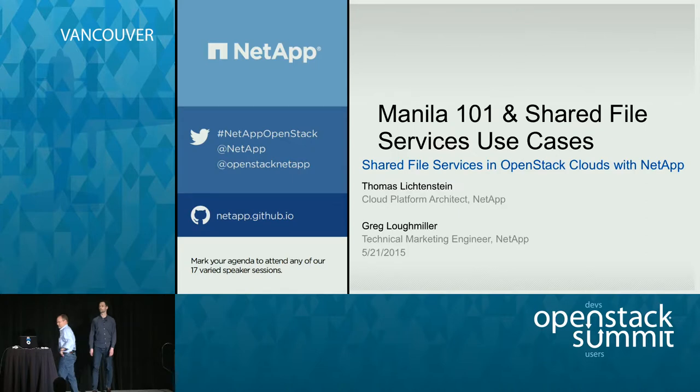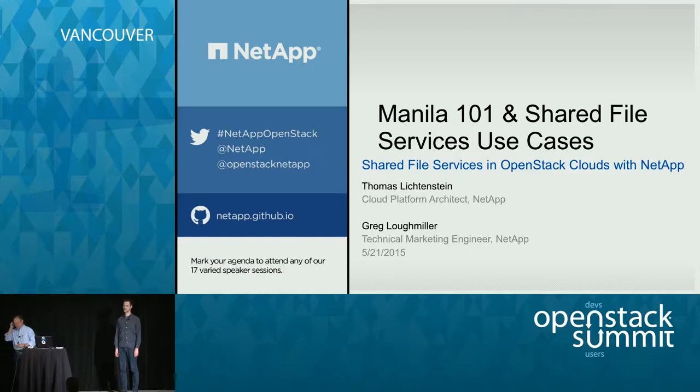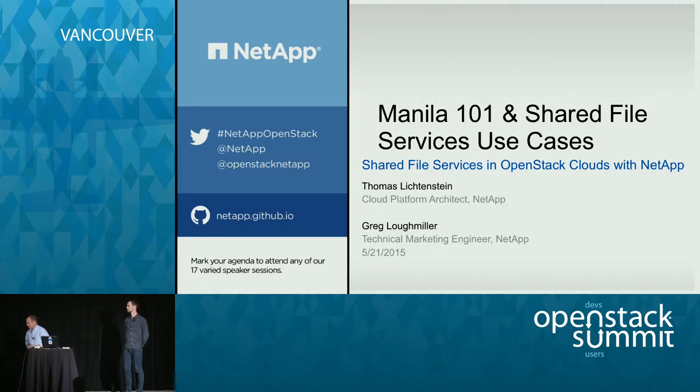Hello, hey everyone. How's everyone doing? Last day, ready to leave? Get home? Burned out? Sleep? My name's Greg Lockmiller. I work for NetApp. I'm a technical marketing engineer.